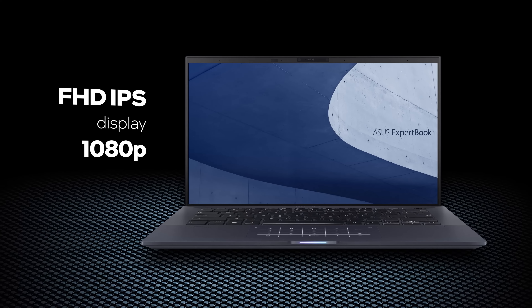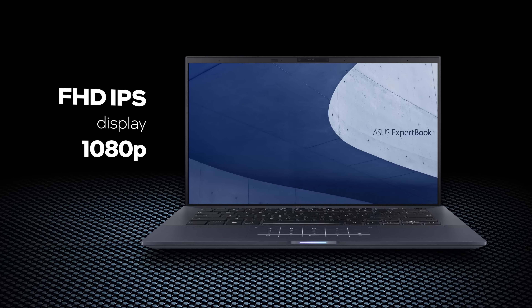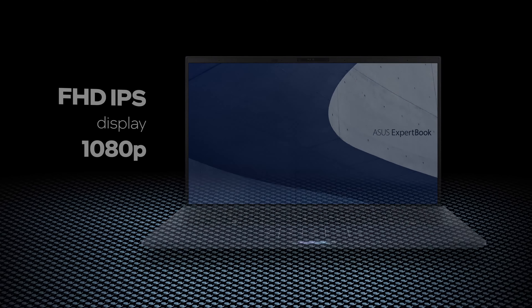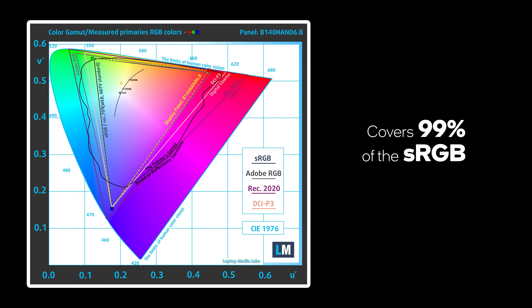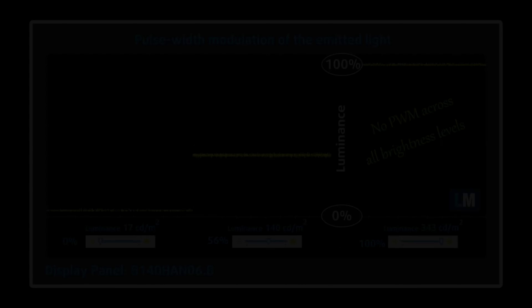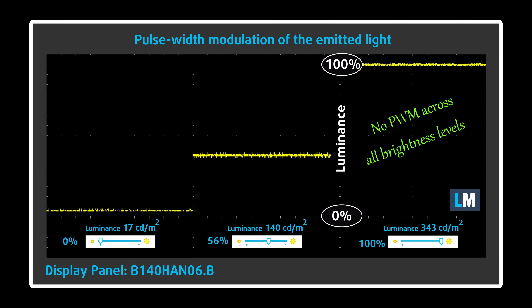It is good to see that the B9 comes with a high-quality IPS display. It has a 1080p resolution, comfortable viewing angles, and a very good contrast ratio. Moreover, it covers 99% of the sRGB color gamut. This ensures a vibrant image, while the color accuracy is on point for professional work. If you are planning to look at it for long periods of time, you'll be happy to know that there is no PWM for brightness control.